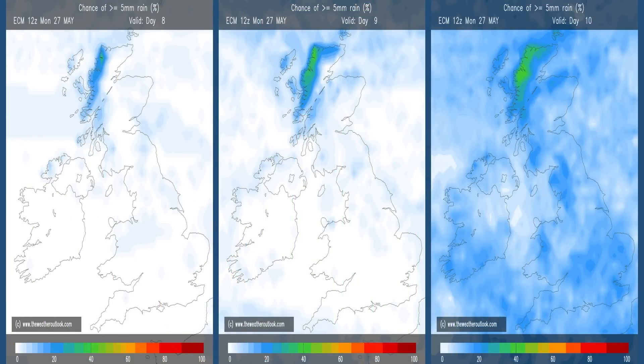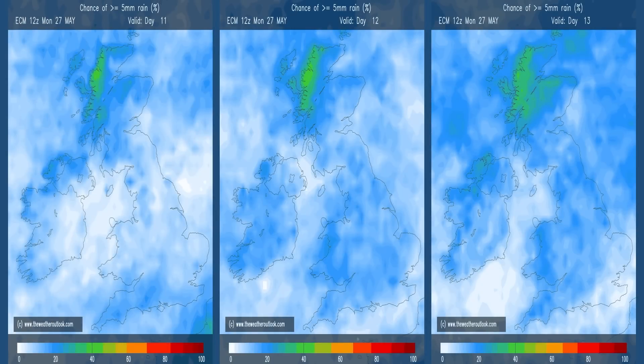The rainfall probability charts from the ECM model show the chance of 5mm or more of rain falling on a given day — these are for the first three days of week 2. The first two charts actually point towards a mostly dry picture away from the far northwest. By the third day — day 10 in terms of forecast period — the risk of rain has increased in all areas. Moving forwards to the following three days, there's a low to moderate chance of 5mm of rain falling on any of these days, with the wettest conditions probably in the northwest, and Scotland in particular.